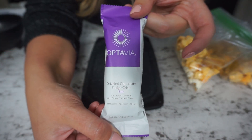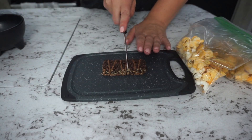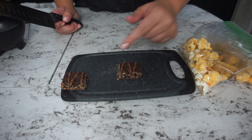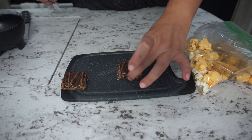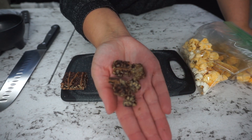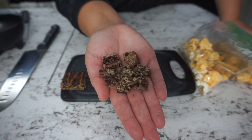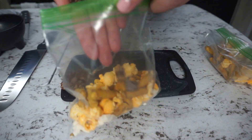I whip out a little cutting board and cut my drizzled chocolate fudge crisp bar right down the center into two halves. For each half I cut it once horizontally and a couple of times vertically to get a few little bites. Those chocolate bites go right into our snack mix for a touch of sweetness. This is also a great trick if you ever want to add your bar on top of a Chobani zero sugar yogurt — basically like granola on top of yogurt.